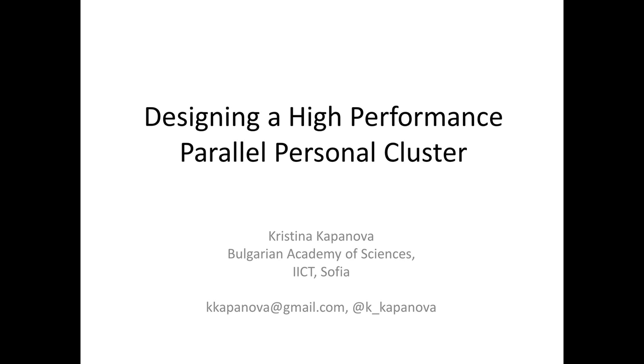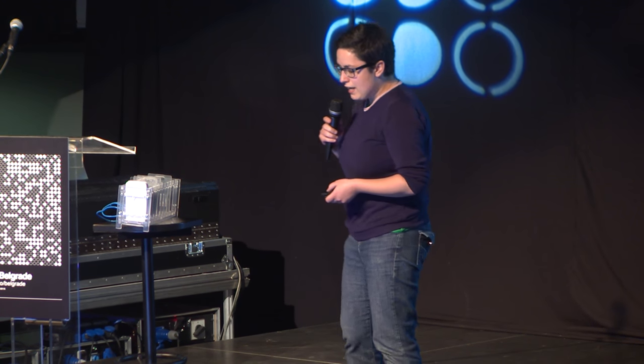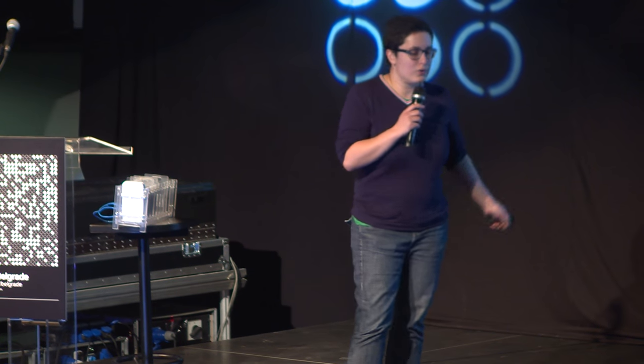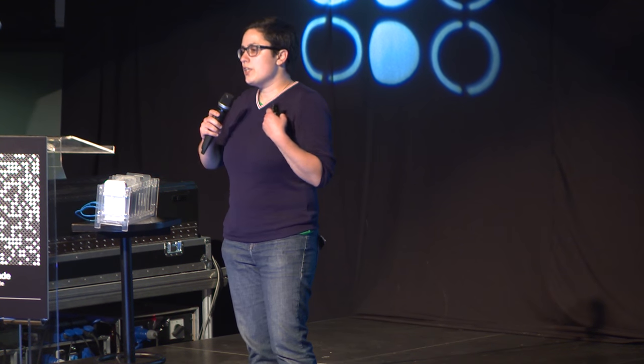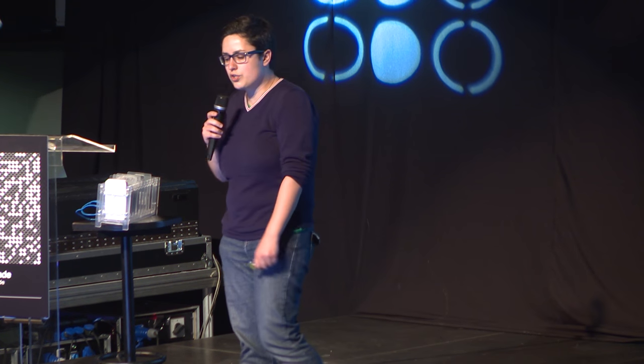Thank you so much for the presentation. My name is Kristina Kapanova, and I'm a PhD student. Hopefully I'll graduate with a computer science degree in about a couple of months. I want to tell you a little bit about what we did. My research covers post-learning strategies for neural network architectures and evolutionary algorithms for automatic neural network architectures.